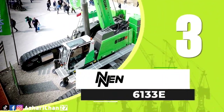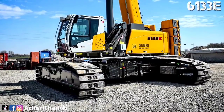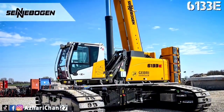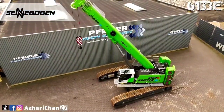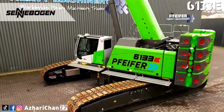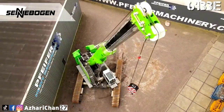At number 3, the Sennebogen 6133E is a crawler telescopic crane with both strength and finesse. It boasts a 130-ton capacity and a 52-meter telescopic boom, giving it the reach and flexibility needed for infrastructure, energy, and industrial projects. Unlike traditional crawlers, it offers telescopic boom convenience with the mobility of a crawler base.